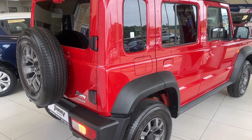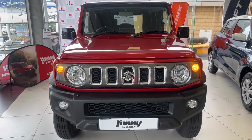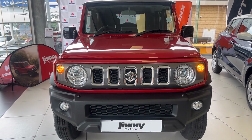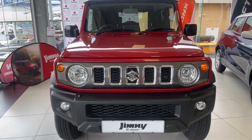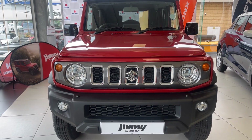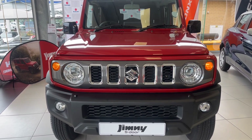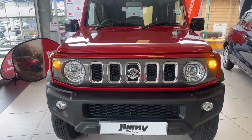The Jimny looks like a very capable off-roader, which is exactly what it is. Up front, you get round LED projector headlights with front fog lights on the GLX. On the GL, you have to make do with halogen headlights and no fog lights. There are air vents in the front bumper and grille to allow the engine to cool off during your off-roading adventures.